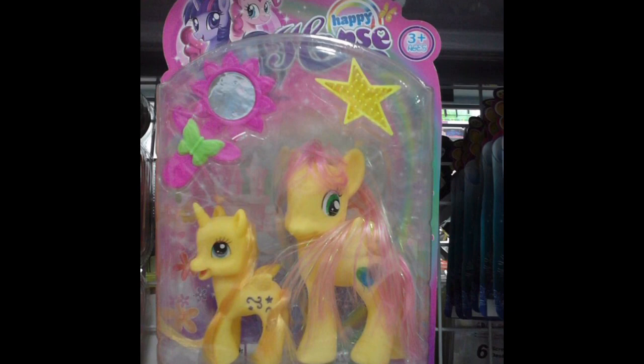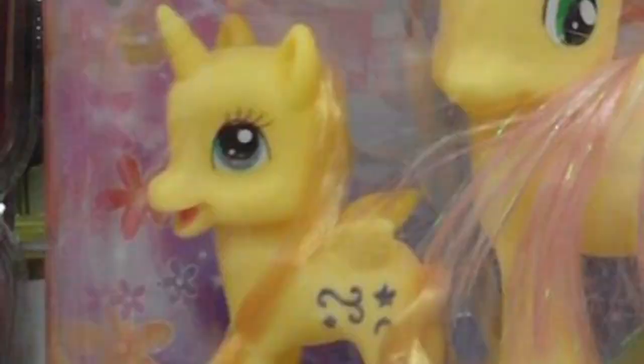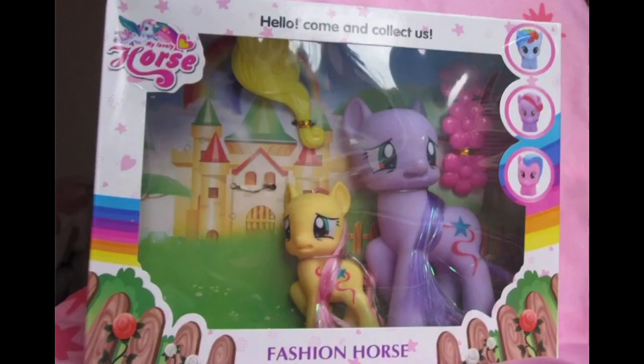As you can see, this is just a knockoff of what looks to be a Fluttershy with balloons for a cutie mark. And is that a freaking G3.5 pony? Okay.